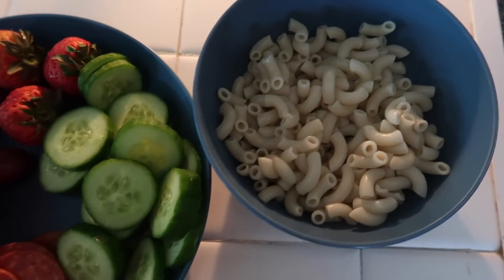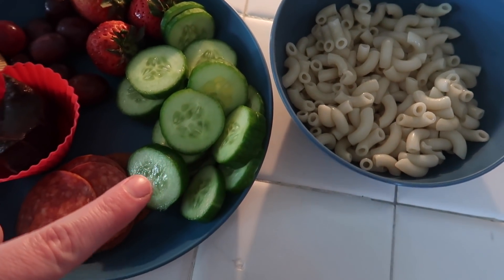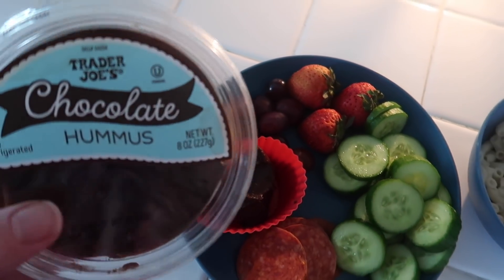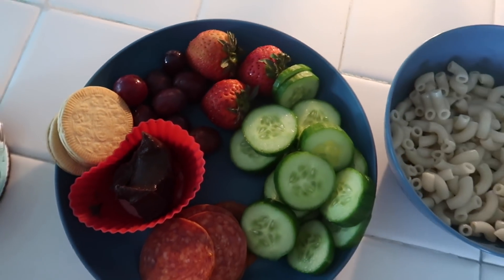Here is Lucy's lunch. She has some plain macaroni noodles, some cucumber cut up, some pepperoni, strawberries, grapes, and Oreo thins — and to dip it in this delicious Trader Joe's chocolate hummus. She really, really likes this. And then she also had some water.